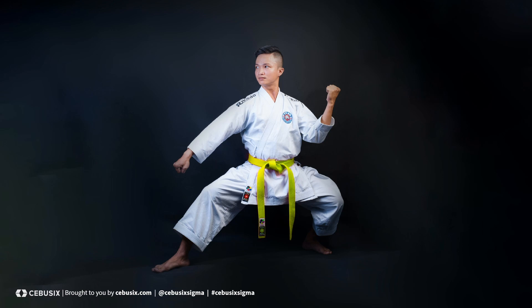The Yellow Belt is an introductory position within Six Sigma that is often called upon to assist Green Belts and Black Belts with bigger projects.